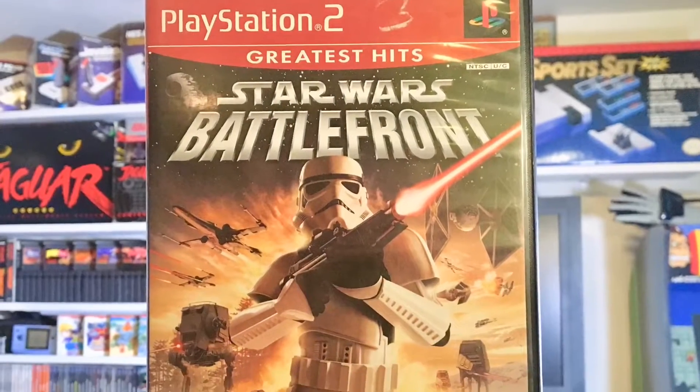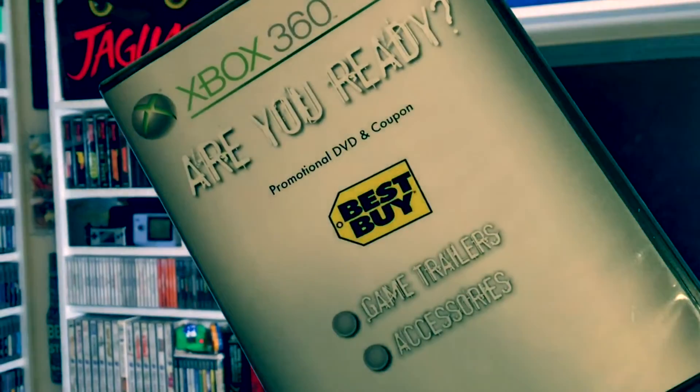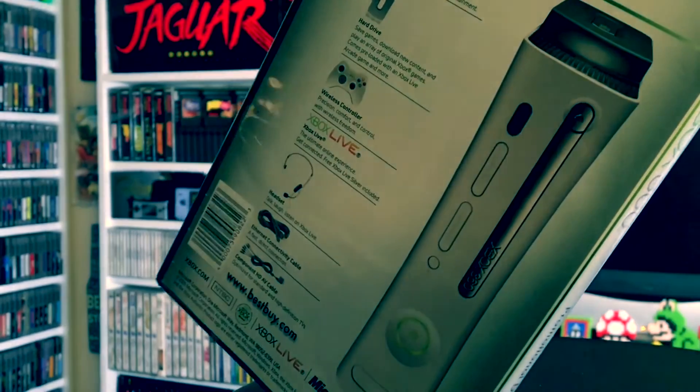First up, getting some more packing out of the way - Star Wars Battlefront for the PlayStation 2, this is complete, very cool, fun game, a lot better than the new versions. We've also got an Xbox 360 promo DVD and coupon for the Xbox 360, so it must have been like a launch promo kit. It's got stats on the original model of the 360 on the back - love that stuff, anything history-wise with gaming is cool by me.